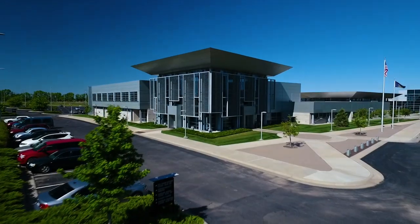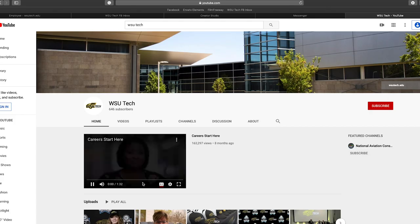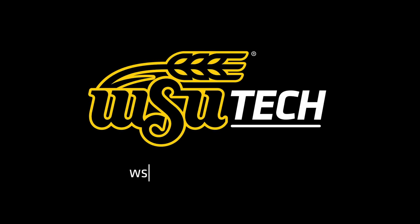Thanks for touring NCAT with us. To view virtual tours of our other campuses, please visit our WSU Tech YouTube channel or visit wsutec.edu/campuses.